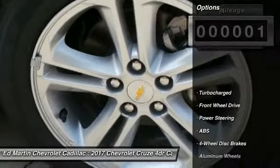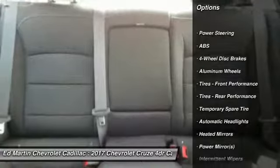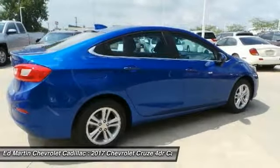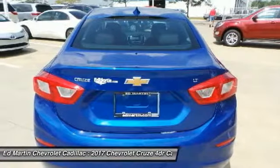Here are some of this vehicle's great options: anti-lock braking system, keyless entry, traction control, stability control, steering wheel audio controls, Bluetooth, power steering, adjustable steering wheel, driver airbag, floor mats.